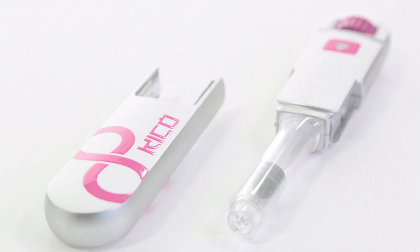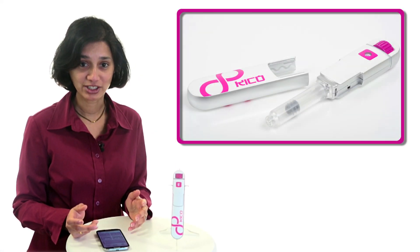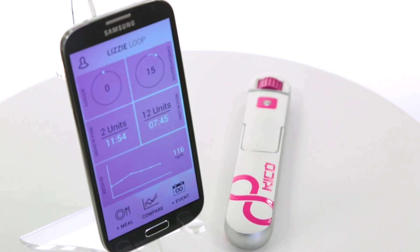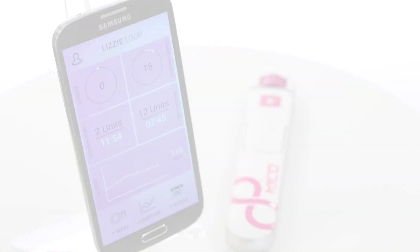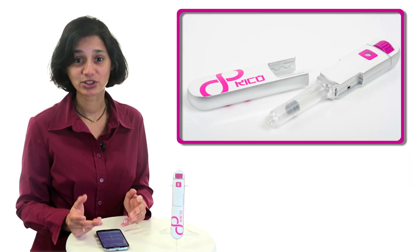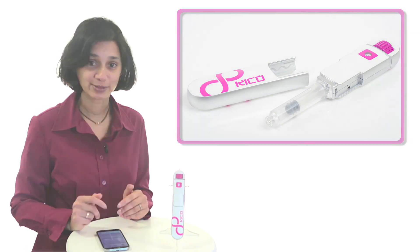Now that we can capture insulin measurements alongside regular glucose readings and other information such as exercise and food intake, we can start to close the loop on disease management. This provides the patient and their doctor with valuable, timely, and actionable information.